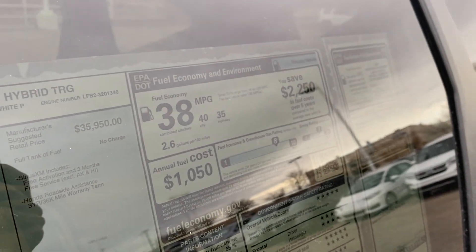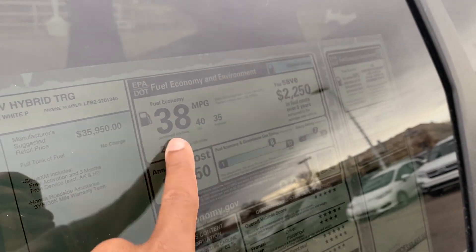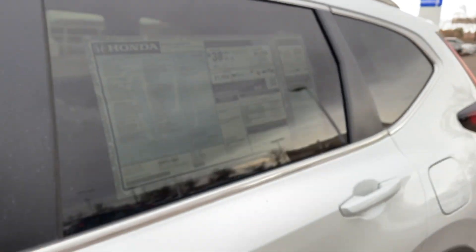On the release, the gas mileage — you can probably Google it already — is 40 MPG in the city, 35 on the highway, and 38 combined. So it's about 40% more fuel efficient than the gasoline version.